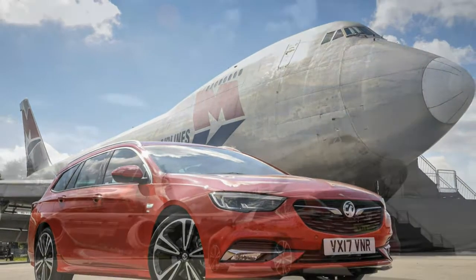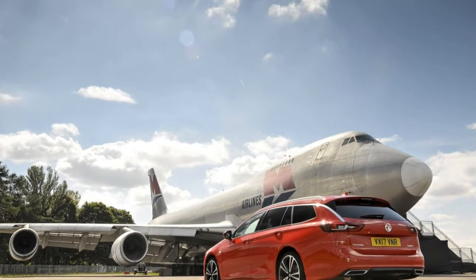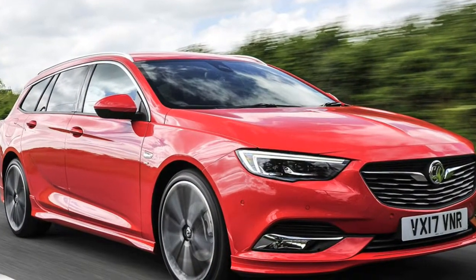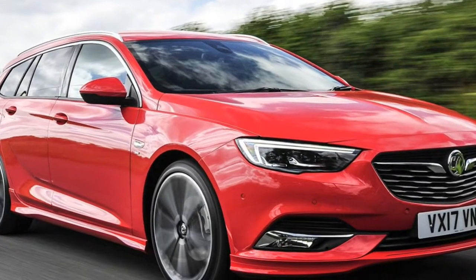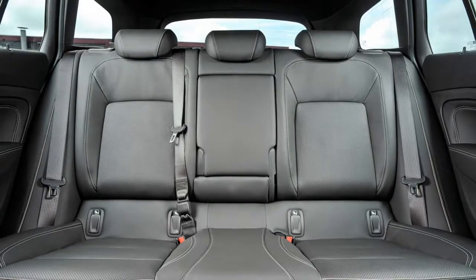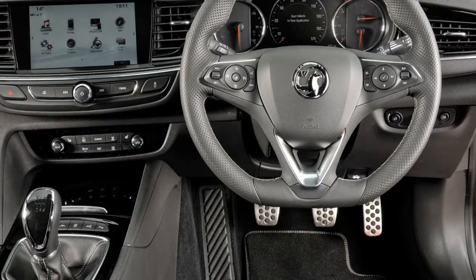Big body, big boot, big practicality — Vauxhall couldn't exactly hike up the dimensions of the Insignia Sports Tourer and not make it any more practical. Thankfully, the maximum boot capacity has grown by 135 litres to 1,665 litres with the rear seats folded down, and 560 litres with them in place.